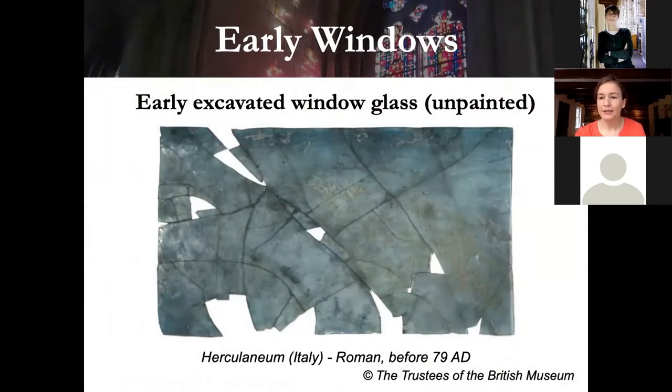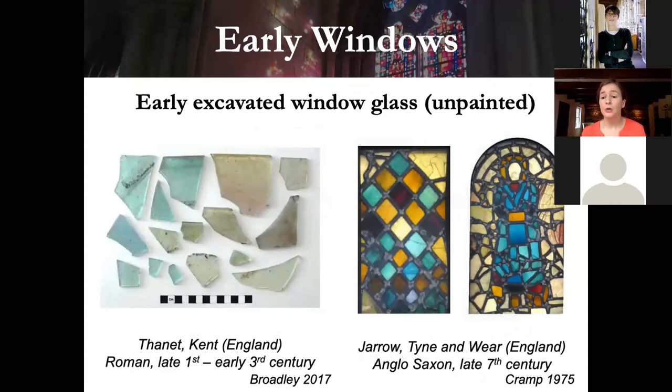I thought a good place to start would be to set the stage for early windows. First, let's draw a line between unpainted glass and painted glass. Unpainted windows were in use in the Roman period, such as a pane of window glass excavated from Herculaneum, a Roman town near Pompeii also destroyed by the Vesuvian eruption. In England, we have unpainted window glass from Roman Britain, and a bit later, rather famous Anglo-Saxon window glass from the 7th century — glass pieces excavated and later arranged into windows, though we don't really know their original configuration.